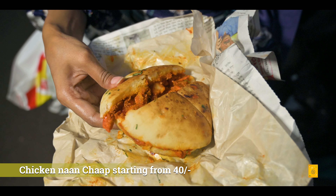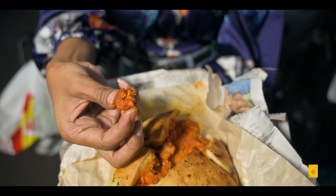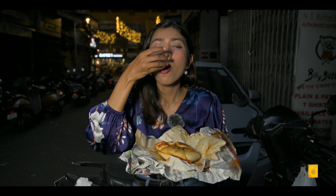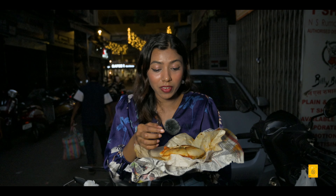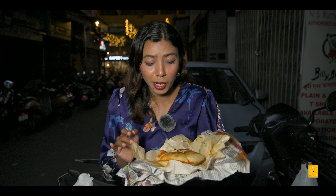This is chicken naan chaap. You can see — it's like a bun filled with lots of chicken kebab. The best part about this is the bun is very nicely fried in butter on both sides, so it's really crispy from outside. The chicken chaap has a very spicy and sour flavor. When you take a bite you are going to enjoy that entire flavor, plus the bread's butter flavor — everything comes together really well. One piece alone will fill you up completely. Quantity is very good. Don't forget to try this chicken naan chaap — it's like a new item here.